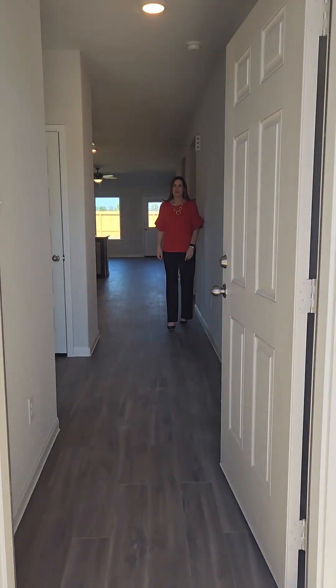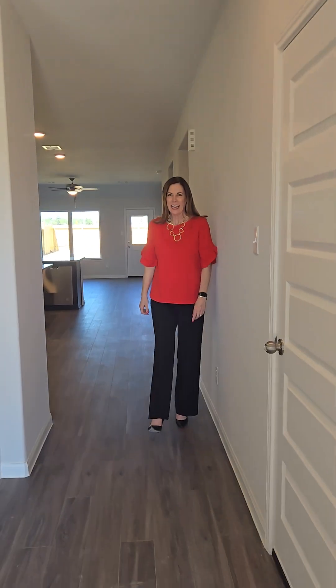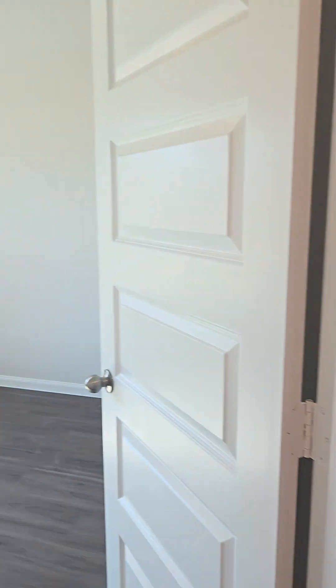I'm going to have the sales agent go ahead and give us the rest of the tour. Here's Diane. Hi everybody, welcome to the Ravenna floor plan. Just a couple of highlights: this is a four bedroom, three bath, 1,729 square feet. So your first full bedroom — you can use this obviously as a guest room.